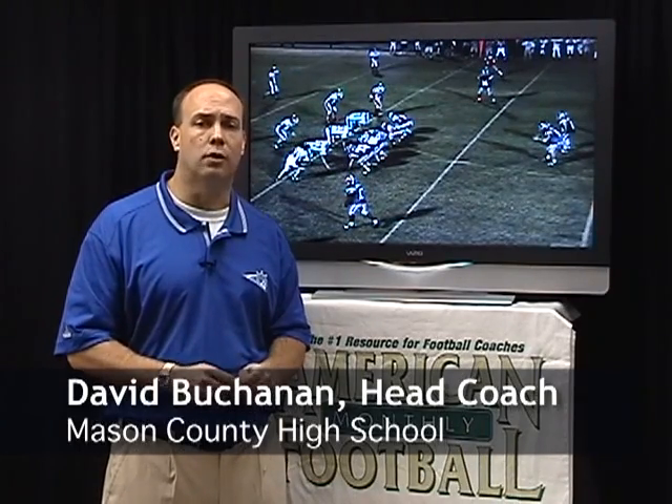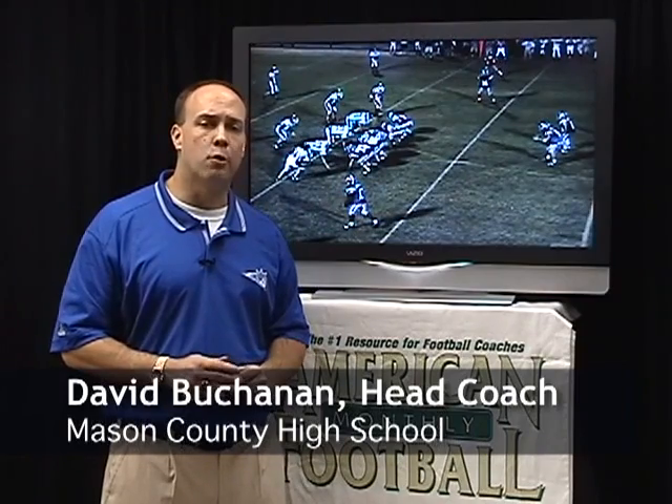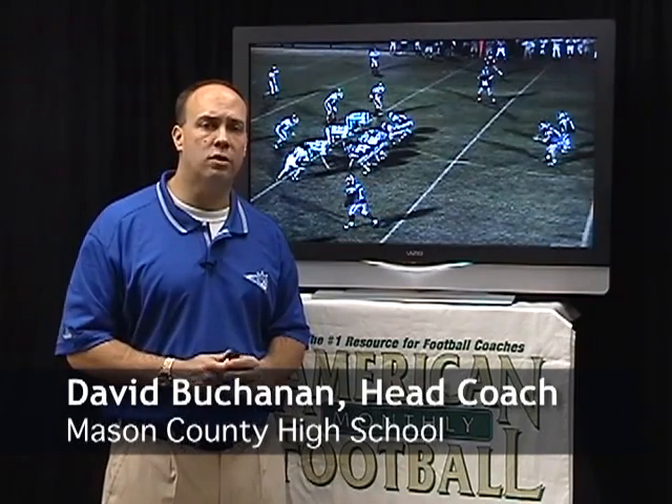My name is David Buchanan. I'm the football coach at Mason County High School in Maysville, Kentucky, and today we're going to talk about our zone slant play.